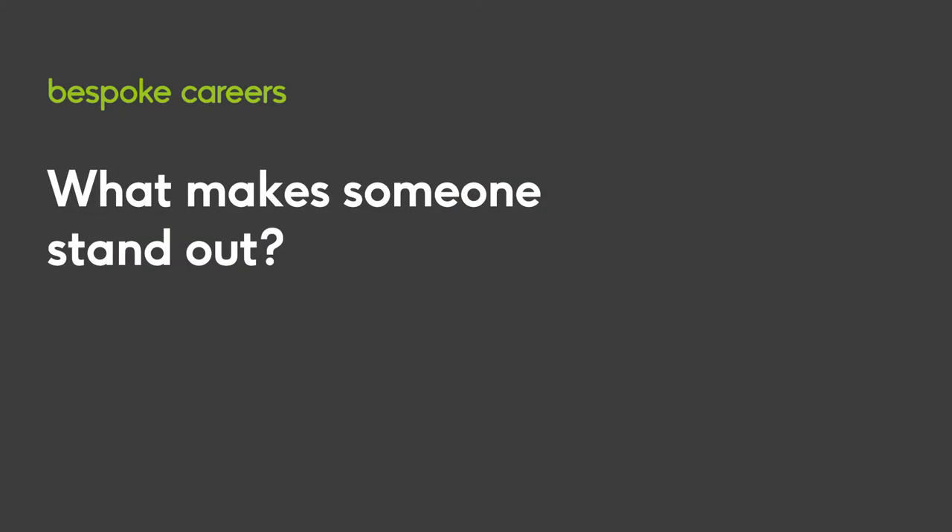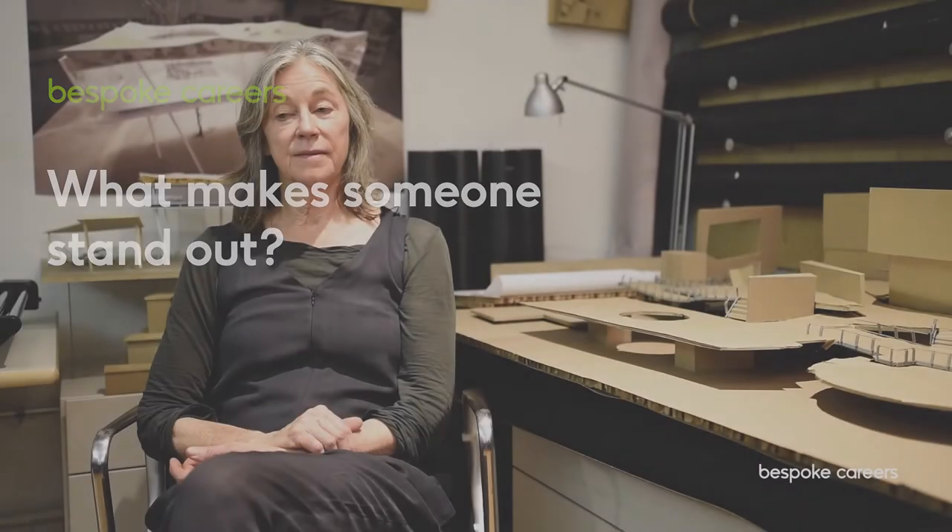I'm very interested in the work somebody has done — their own work in school, their own work coming from a graduate program. In most graduate programs, people have had opportunities to do projects where they've been able to position their own ideas and interests into the project. I'd like to see what they're interested in, how they communicate that, and the process they went through to create a final project, which gets documented in the portfolio.